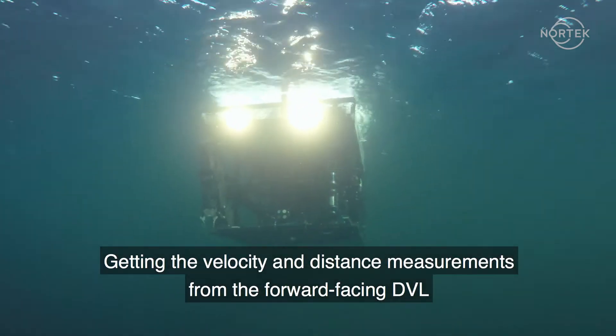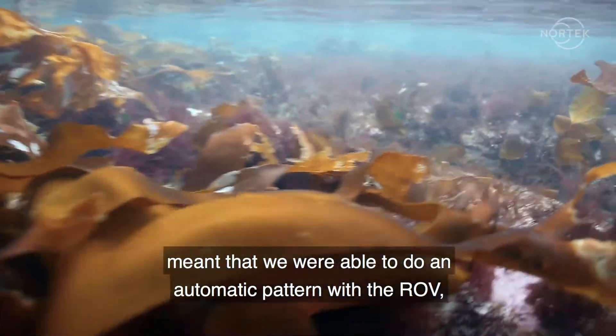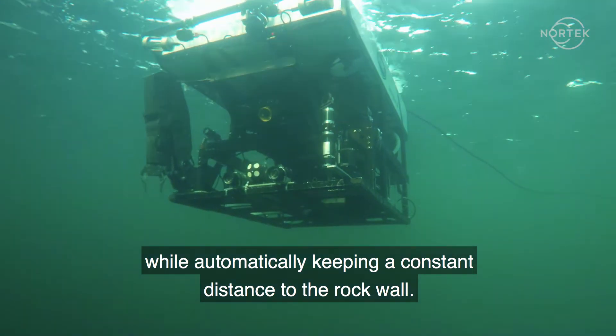Getting the velocity and distance measurements from the forward-facing DVL meant that we were able to do an automatic pattern with the ROV while automatically keeping constant distance to the rock wall.